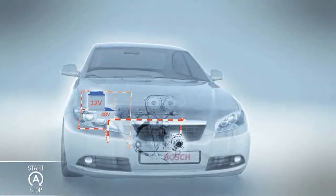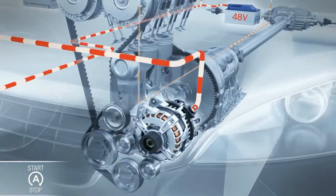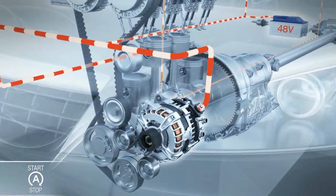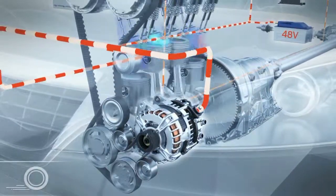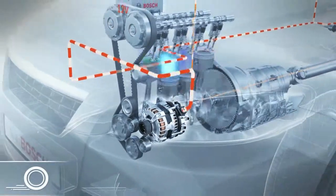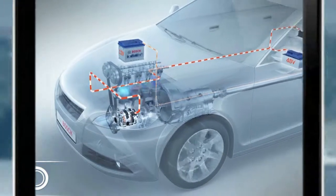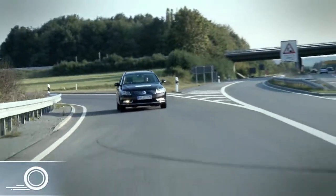When the driver takes his foot off the brake and puts it on the gas pedal, the 48-volt battery provides energy to the electric machine to comfortably restart the engine. When pulling away and accelerating, the electric machine noticeably provides additional torque. This allows the driver to accelerate more dynamically in boost mode, for example, to quickly merge into traffic.